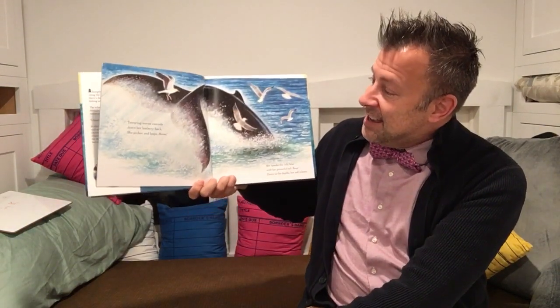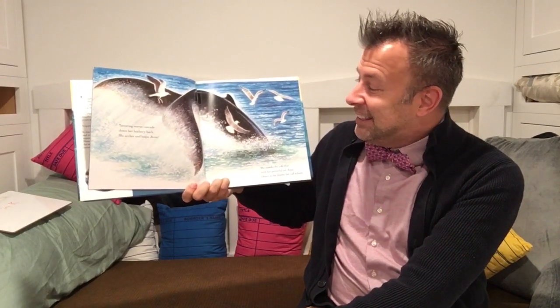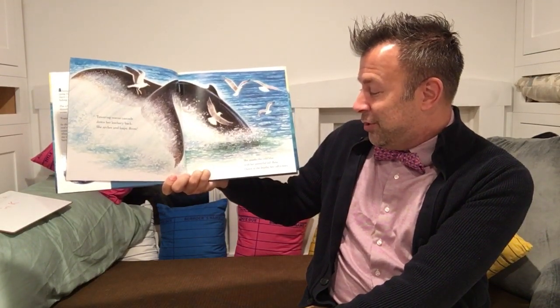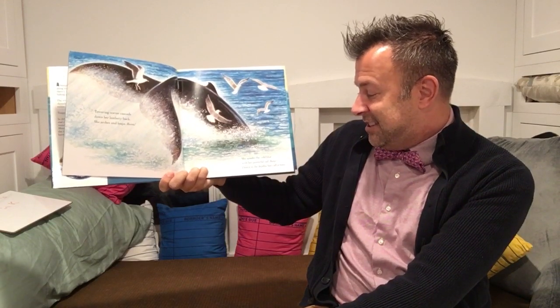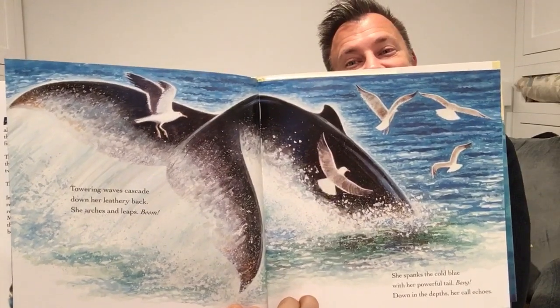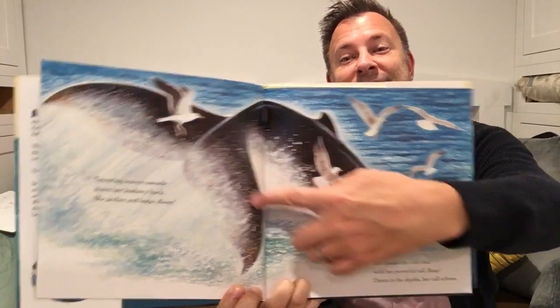We know that great white sharks eat the seals. We know that the squid from earlier this week eats krill. Look! Towering waves cascade down her leathery back. She arches and leaps. Boom! She spanks the cold blue with her powerful tail. Bang! Down in the depths, her call echoes. Look at that big whale tail.